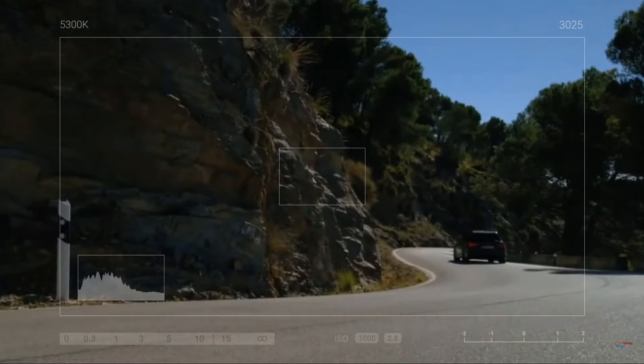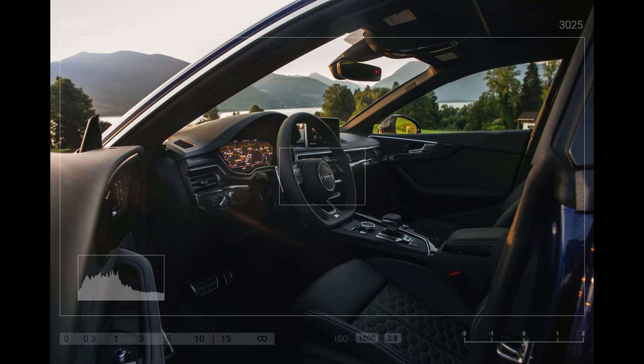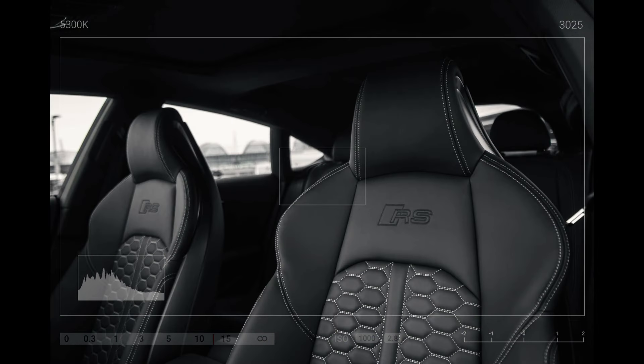But performance isn't the only highlight. Step inside, and you'll find a luxurious interior crafted with high-quality materials and equipped with the latest entertainment features, ensuring a comfortable and enjoyable ride.